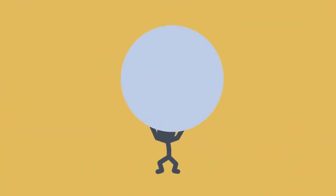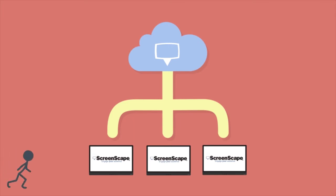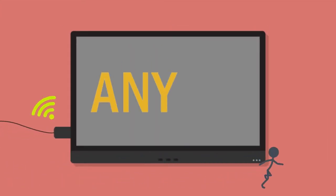Thinking of digital signage for your clinic — why make it difficult? At Screenscape, we make digital signage easy for you. Our smart plug-and-play device lets you turn any TV into a digital sign.